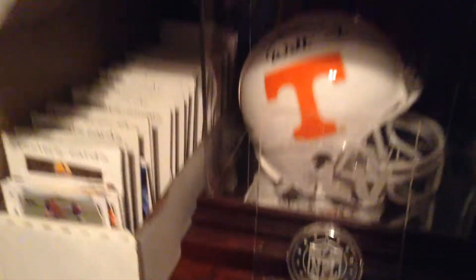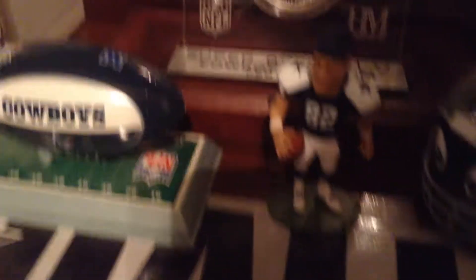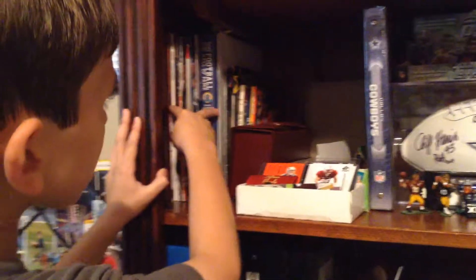I got a Jason Witten signed helmet and stuff — Jason Witten from Tennessee. And I got some football books and sports books. And this is my sports cards suitcase — mini suitcase.